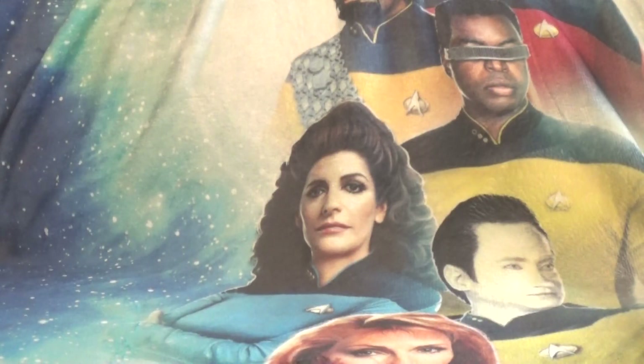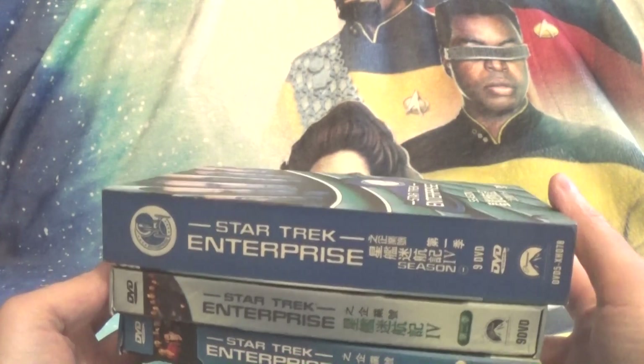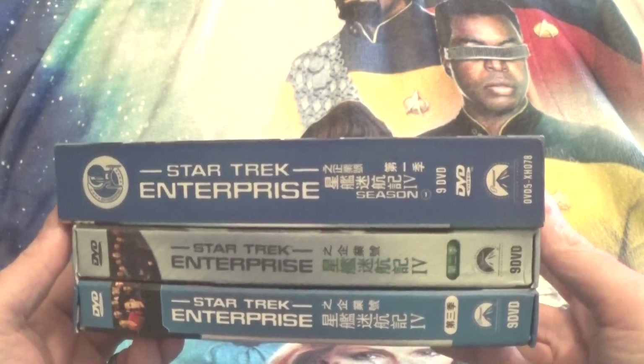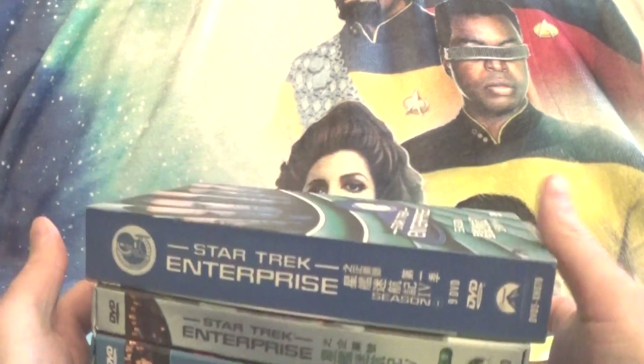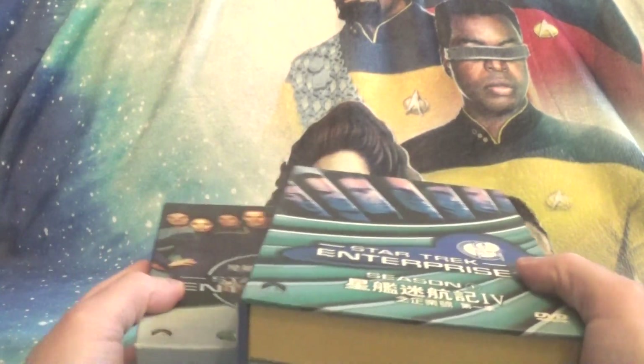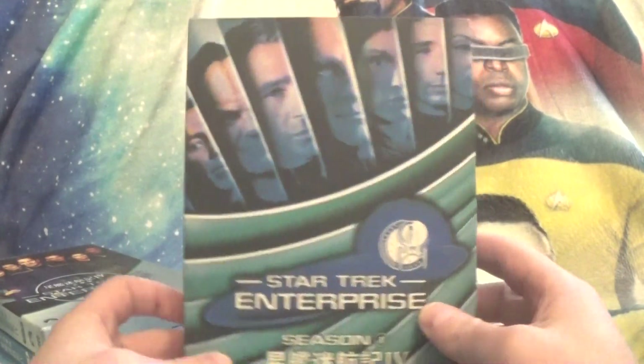Hello everyone, welcome back to Trek-A-Day. Today we have one of the more interesting oddball releases — the Chinese bootleg releases of Seasons 1, 2, and 3 of Star Trek Enterprise. These are interesting; especially Season 1 has a little bit of a different look to the box.